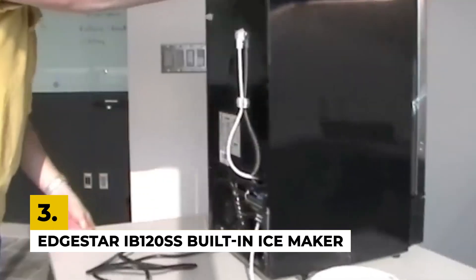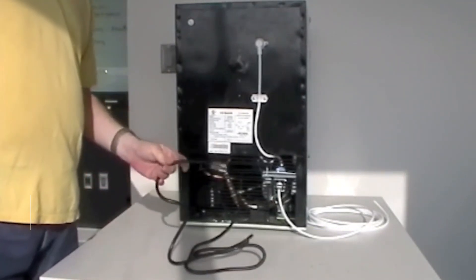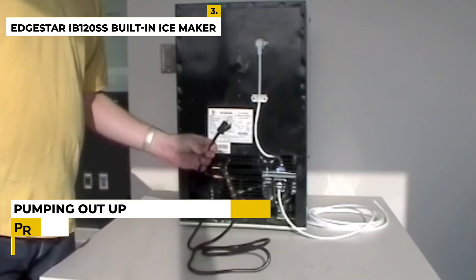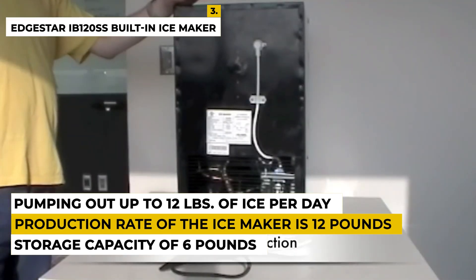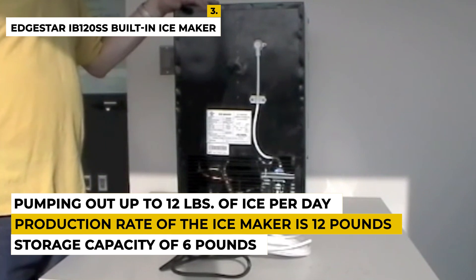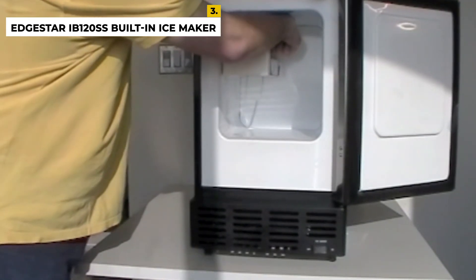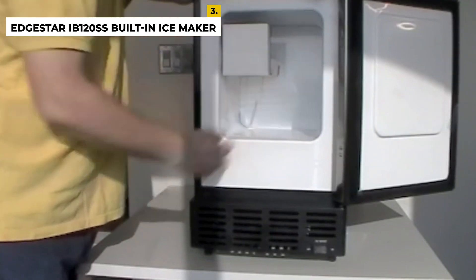The third number is the EdgeStar IB120SS built-in ice maker. This ice maker is known for its small size, making it ideal for small kitchens, motorhomes, and offices. The compact unit can squeeze into your boat or RV while pumping out up to 12 pounds of ice per day. The stainless steel door and black body are perfect for any decor, and it is front-venting so it can be installed as either a built-in or freestanding unit. The production rate is 12 pounds with a storage capacity of 6 pounds, and the ice type is crescent. It has a reversible door for left or right-hand swing, an included ice scoop, and auto shutoff when the ice bin is full. Dimensions are approximately 25.25" H x 15" W x 18.5" D.